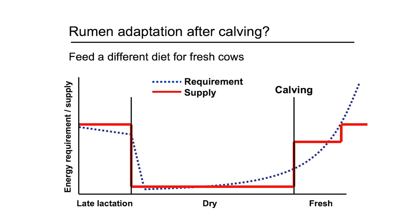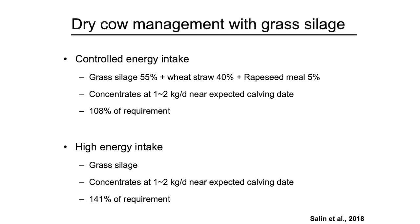This is a brief overview of our current understanding of close-up management. I'd like to show some recent data published in the Journal of Dairy Science. This is a research report from Finland in Northern Europe. They use grass silage as the primary forage source instead of corn silage, and they found some different results.